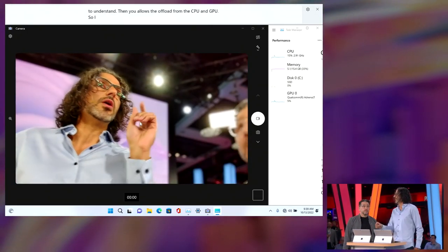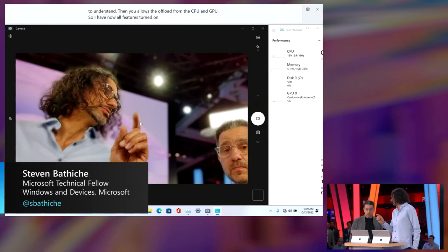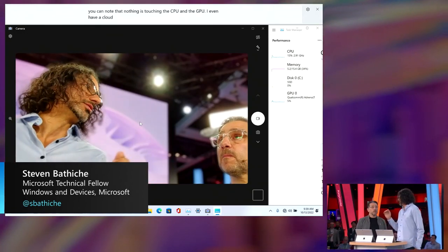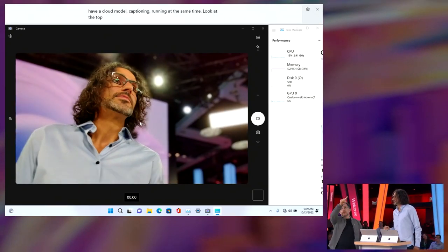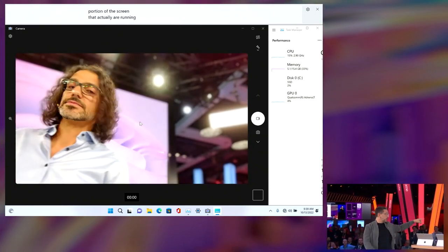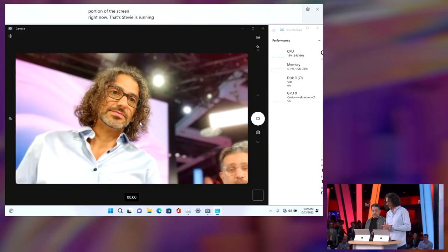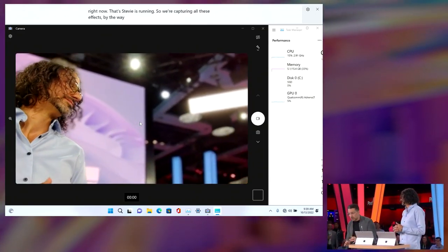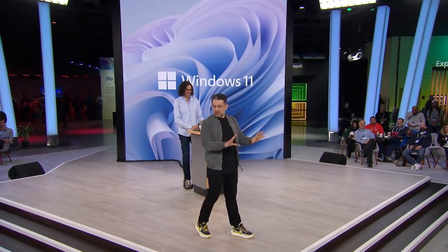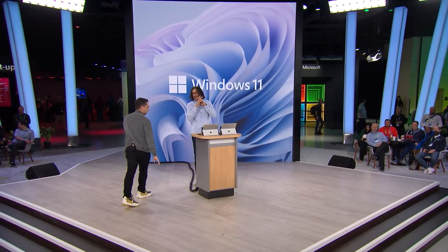The NPU allows the offload from the CPU and GPU. I have all Windows Studio Effects features turned on right now and nothing is touching the CPU or the GPU. I even have a cloud model captioning running at the same time. Look at the top of the screen — you can see the closed captioning happening. That's AI running on the edge right now. There's no tax on the CPU and no tax on the GPU, so you're seen, heard, and understood while still getting anything you want done.